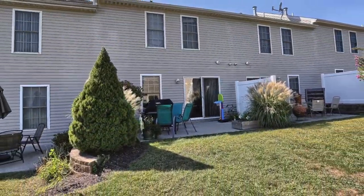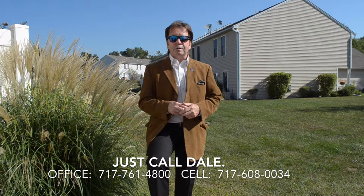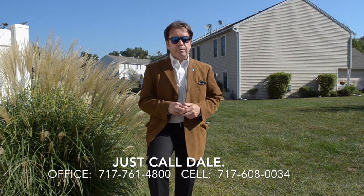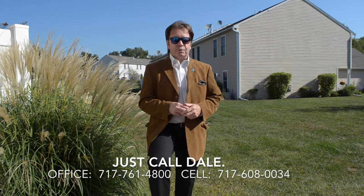Do you like this home? Would you like to see more? I'd love to show it to you. Just call Dale at the Stipe Realty Team at Coldwell Banker Residential Brokerage. You can call us at 717-761-4800, or call me directly on my mobile phone anytime at 717-608-0034. Thank you for watching our viral video tour of 646 Mallard Drive. I'm Dale Stipe — have a great day.